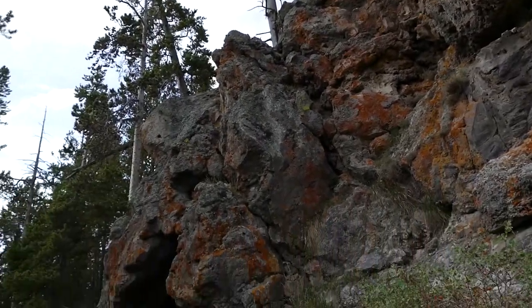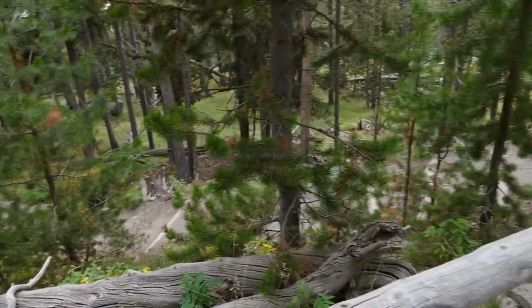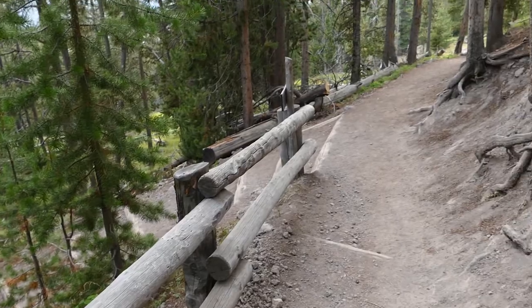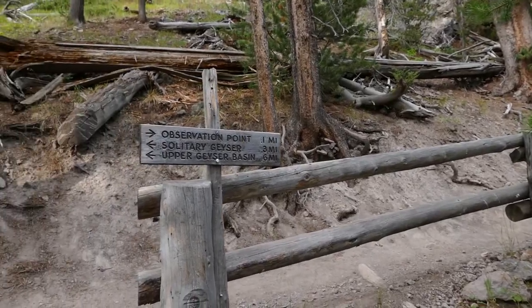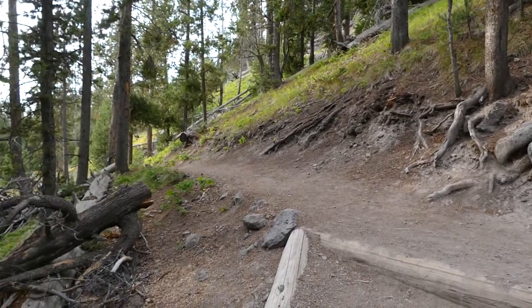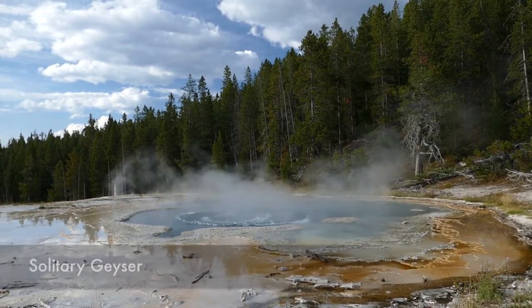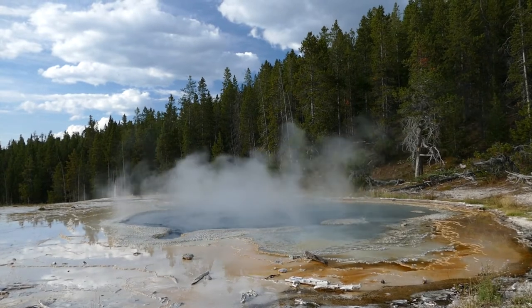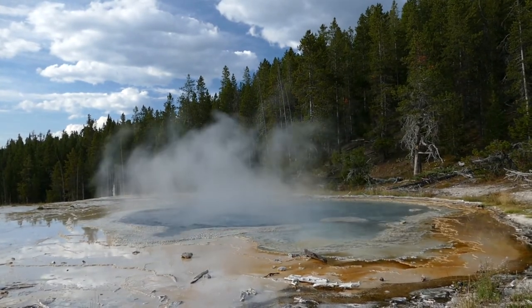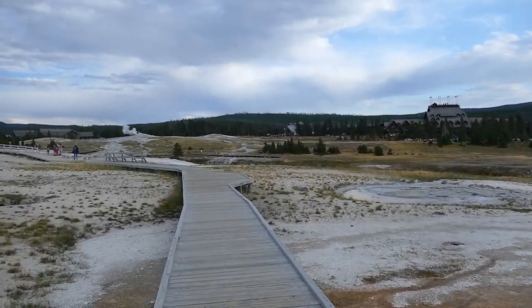You go up to the top and get a really cool look of the upper geyser basin and Old Faithful area, then come back around to a point and work your way back down. There's another junction and I took that over to the Solitary Geyser, which was cool — it's not very big but erupts pretty frequently, so it's nice that you can go ahead and see that.